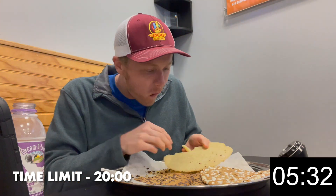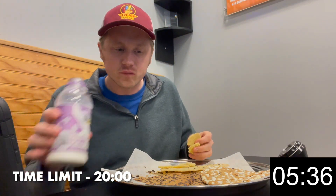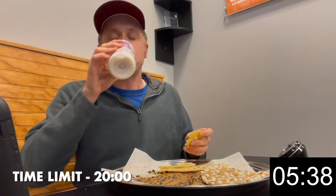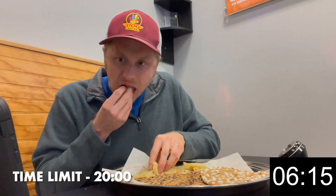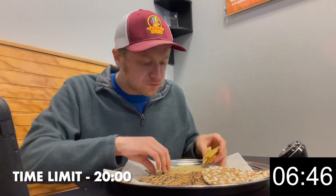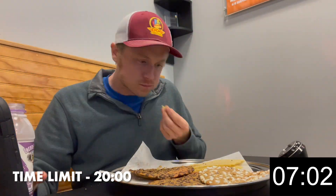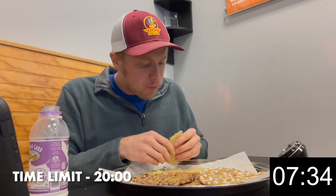Hey everybody and welcome back to another food challenge video where today I'm doing what every kid imagines — eating a ton of cookies. This is my first food challenge attempt in the state of New Jersey and my very first cookie challenge. I love trying new types of food challenges so I was pumped for this one. As an avid fan of cookies myself, I couldn't wait to try it. Cookie Munchers offers many types of cookies on a rotating menu.